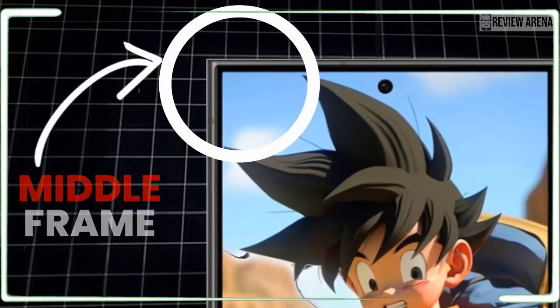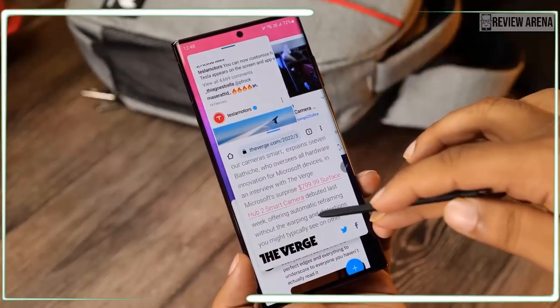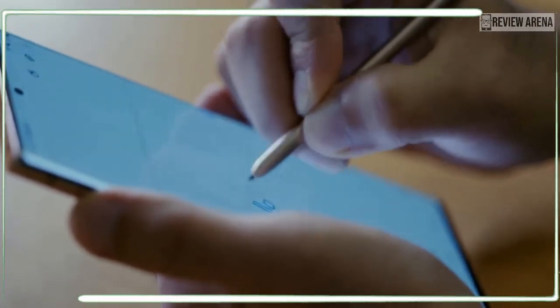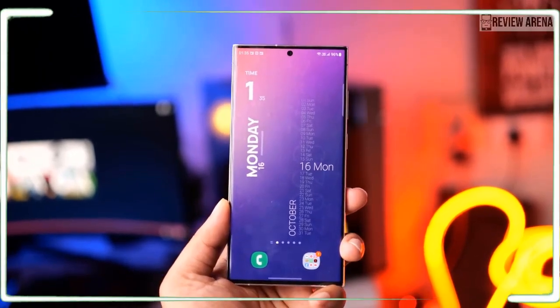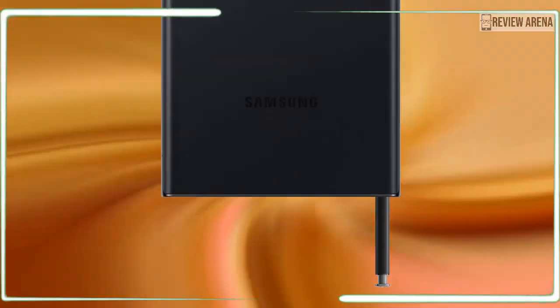The rumor mill is already kicking into top gear, so tag along as we explore everything there is to know about the upcoming Galaxy S24 Ultra — its specs, features, and all there is to know about the flagship ahead of its release.